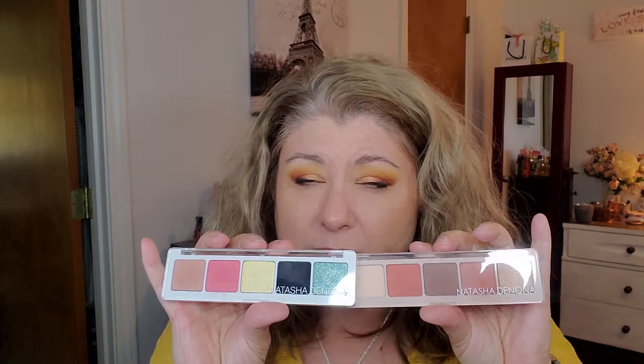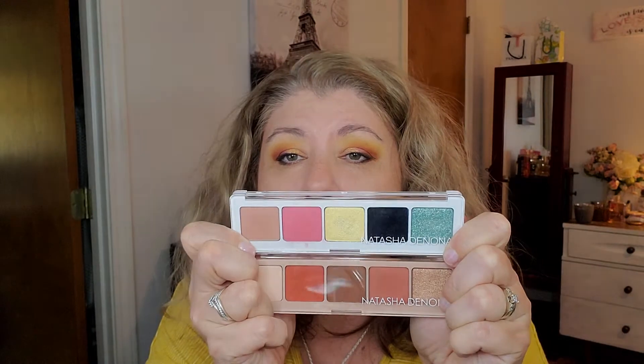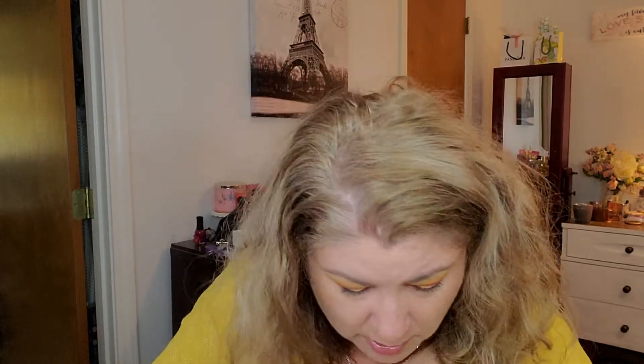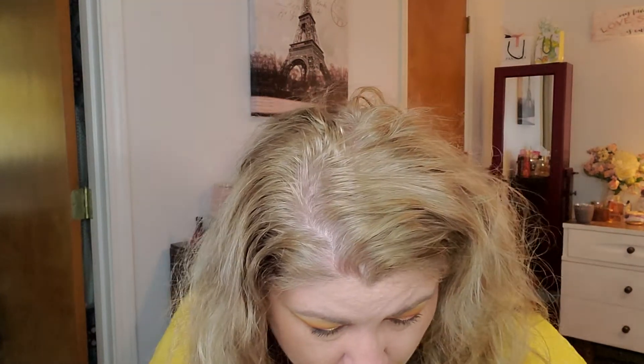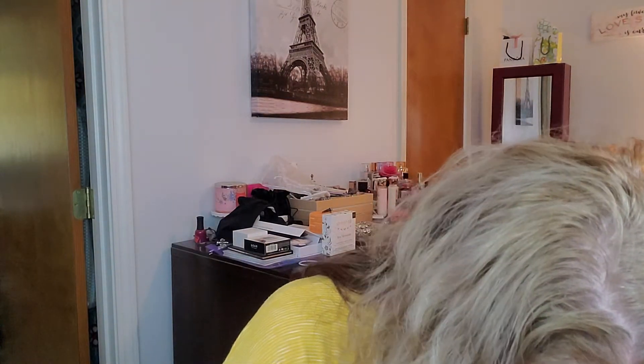I'm gonna pull both of these Natasha Denona palettes - I think I got both of these in BoxyCharm. We got Peak and we got Jubilee. I think those will be nice to use together, mix and match. I'm gonna put both of these in there, and also my Thumper and my Flower - two tiny palettes that are really pretty used together. So I'm putting these four teeny tiny palettes in there.